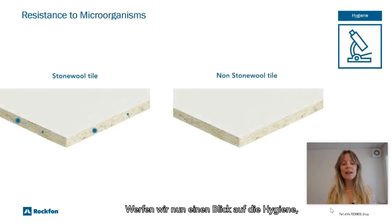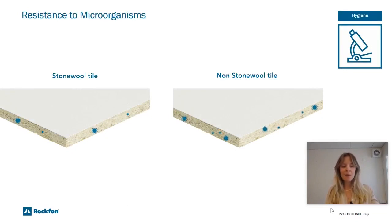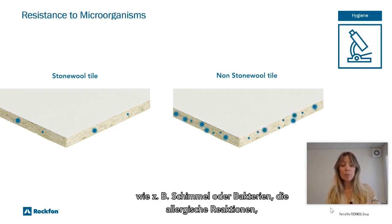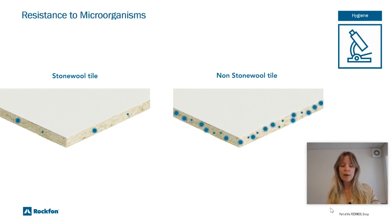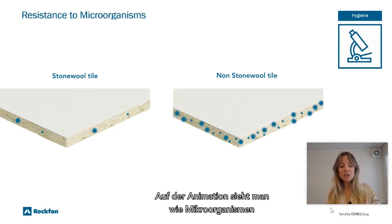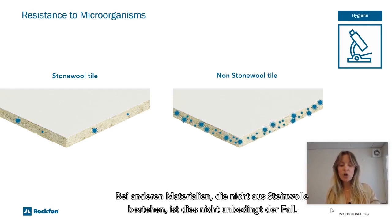Now let's take a look at hygiene, also referred to as resistance to microorganisms. Excessive humidity and moisture in a building can promote growth of microorganisms such as mold or bacteria, which cause allergic reactions, respiratory illnesses, and skin problems. The inorganic nature and water repellency of the Rockfon stonewool core provides no sustenance to harmful microorganisms. On the animation, you can see how microorganisms in a stonewool tile will remain the same no matter the condition — in other non-stonewool materials, the case will not necessarily be the same.